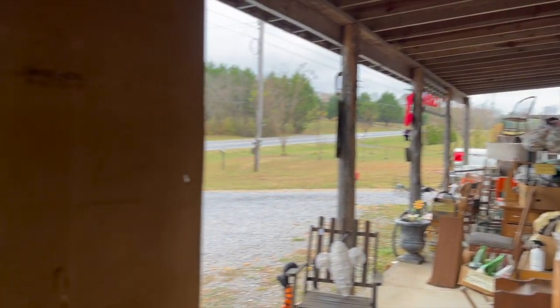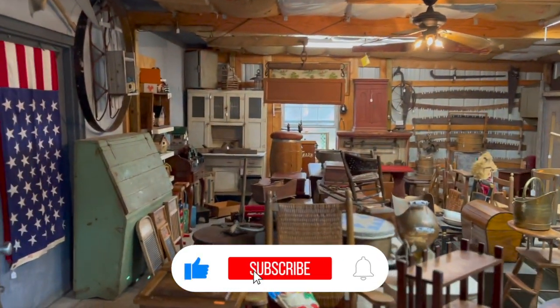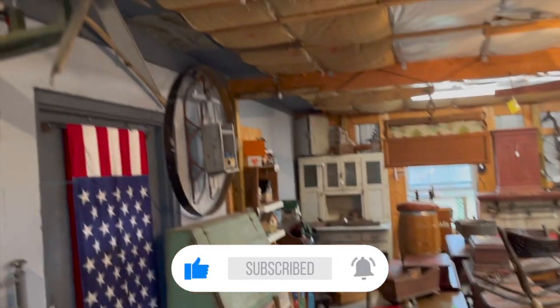If you made it this far in the video and you've liked all the car ads you've seen, please give it a like and consider subscribing for more videos just like this.